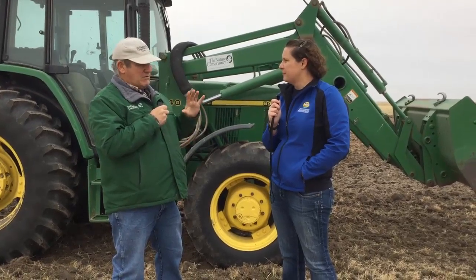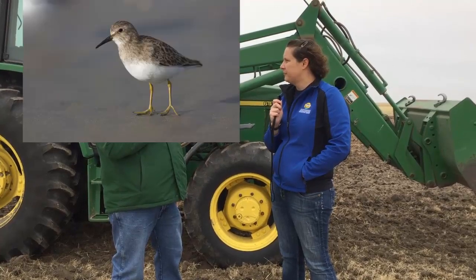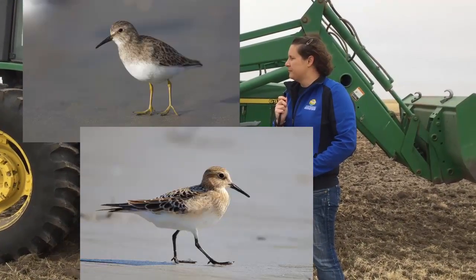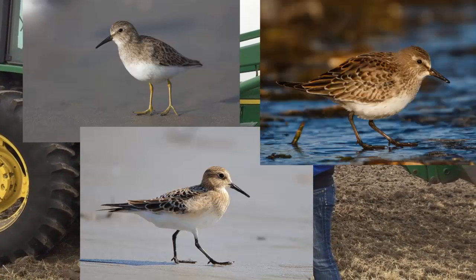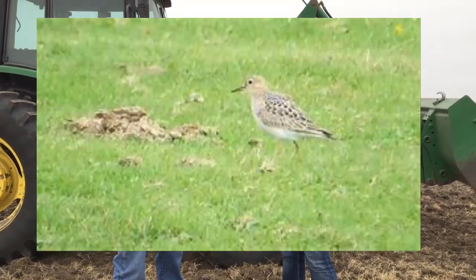Well, we're trying to attract all the shorebirds — we have about 40 different species that have been recorded here. Particularly in areas that will hopefully be wet in the spring: things like Least Sandpipers, Baird's Sandpipers, even maybe some White-rumped Sandpipers. But what's really neat is the upland parts that are short grass will attract American Golden Plovers, Upland Sandpipers, and Buff-breasted Sandpipers. So it's a win-win situation.